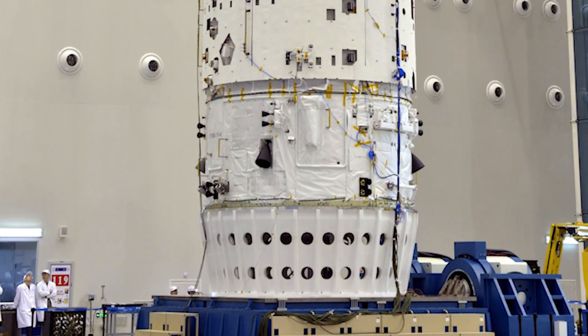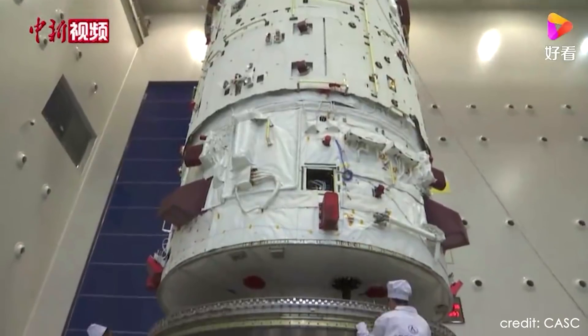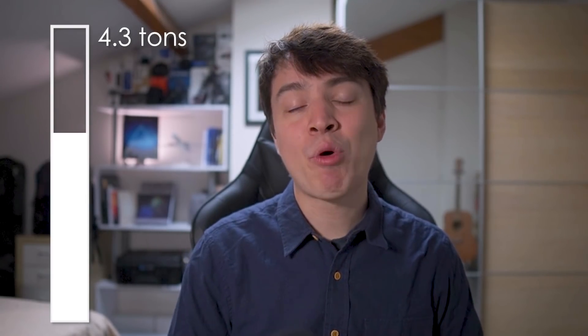This is naturally where most of the thrusters and engines are. This compartment has a diameter of 4.2 meters and a height of 2.1 meters, and it is absolutely full of propellant. It weighs 4.3 tons when filled with propellant, but only 487 kilograms when without fuel — what we call dry mass.